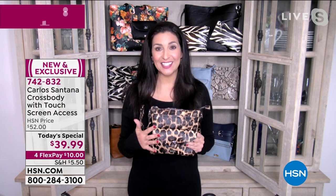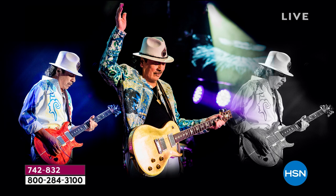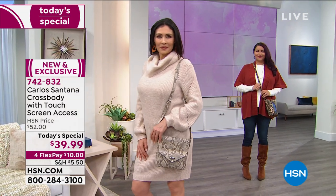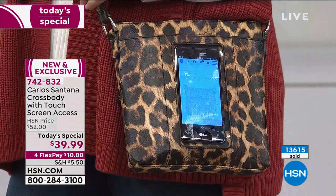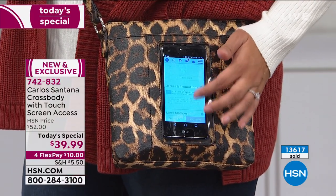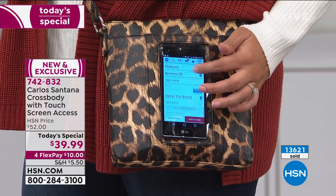Carlos by Carlos Santana is celebrating their 20th year in the accessory industry. Beyond purses, scarves, and hats, we know him for a lifetime of dedication as a phenomenal guitarist — 10 Grammy Awards, three Latin Grammy Awards, inducted into the Rock and Roll Hall of Fame in 1998. Thanks to his wife Cindy, he's paying more attention to what women want and need. What we're getting is something functional with lots of organization, plenty of pockets, and a tech pocket — the first time any brand has ever brought a touchscreen cell phone pocket in a handbag to HSN.